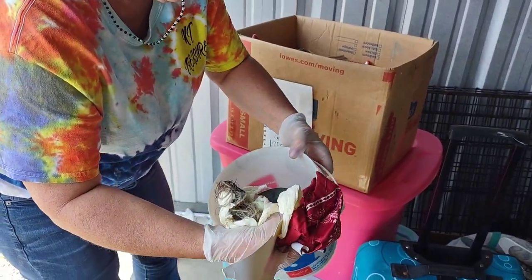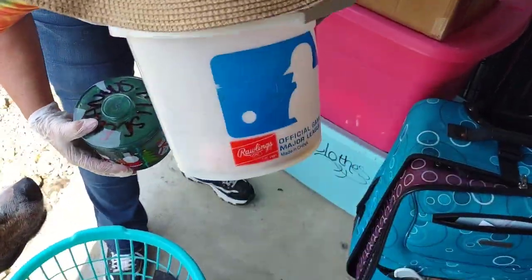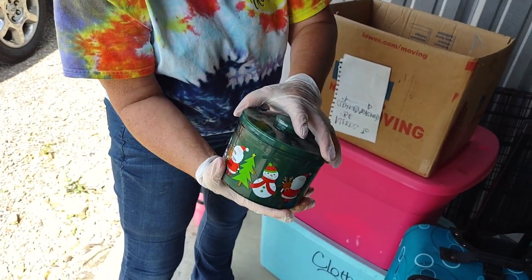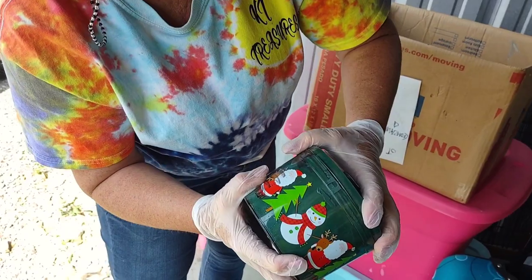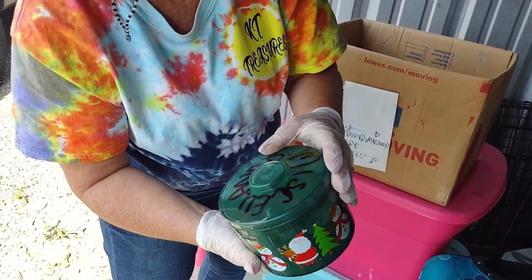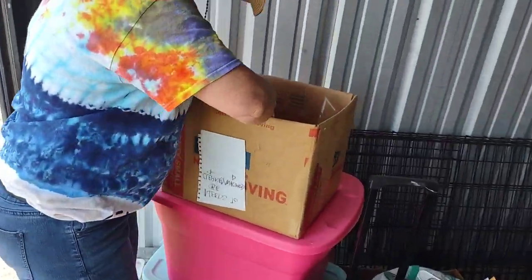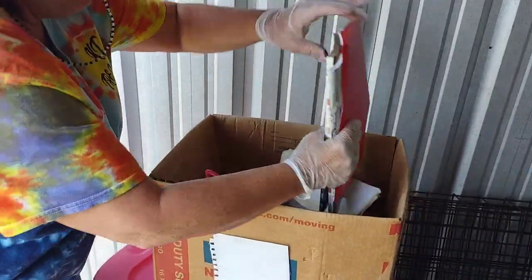Here's a little bucket, there's matches and different things. That stinks, guys, that stinks. What does this say — miscellaneous? I can't get it open. I don't know what it is. I'll get it later — actually, I'm just gonna throw it away. There's a lot of paperwork in here, some magazines.